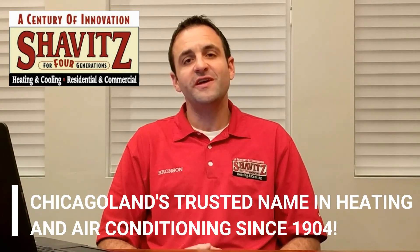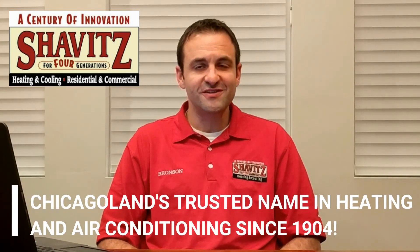Hi everyone, thanks for tuning in. My name is Bronson Shavitz with Shavitz Heating and Air Conditioning, Chicagoland's trusted name in heating and air conditioning since 1904. We often get a lot of people calling us and asking us for advice and explanations about different types of furnaces out there and what types we recommend. So today I want to offer some explanations about some of the terminology that's used in our industry.